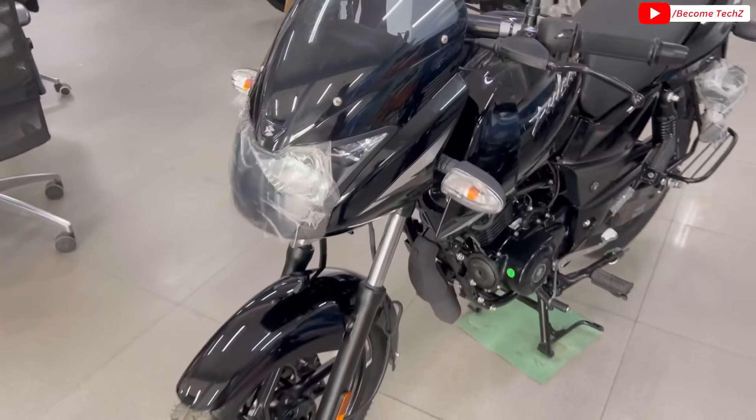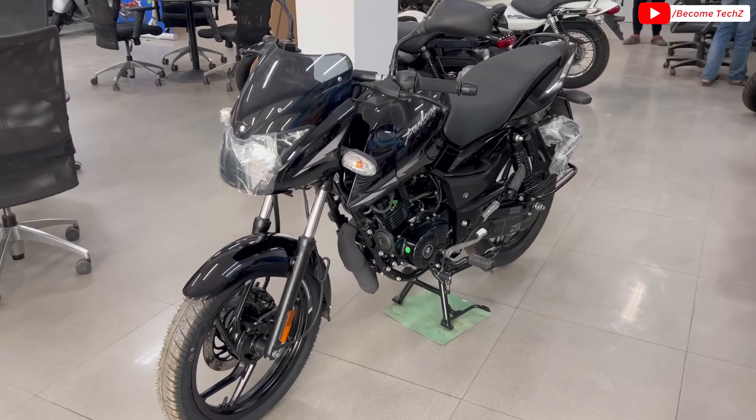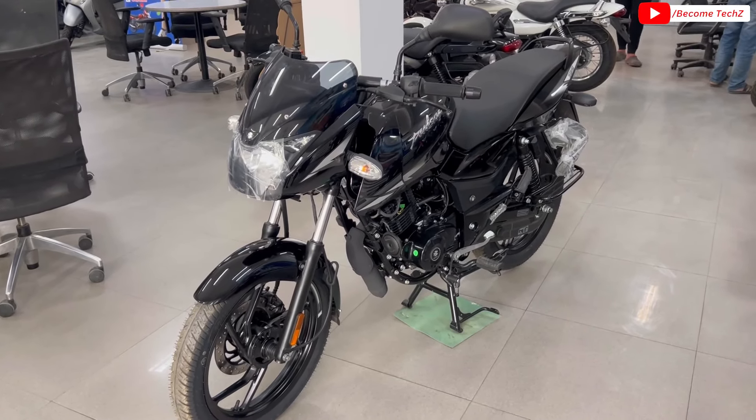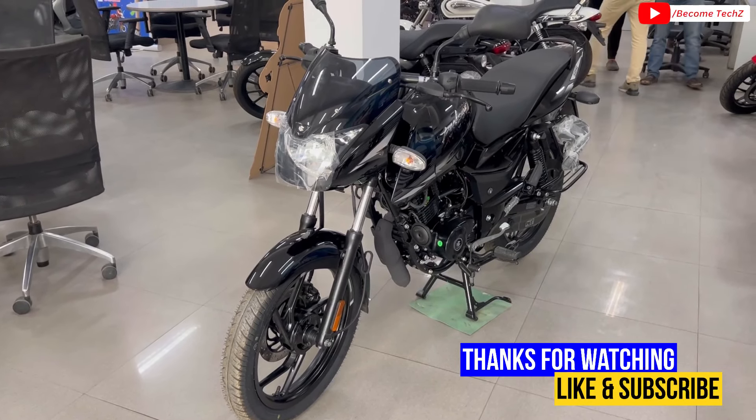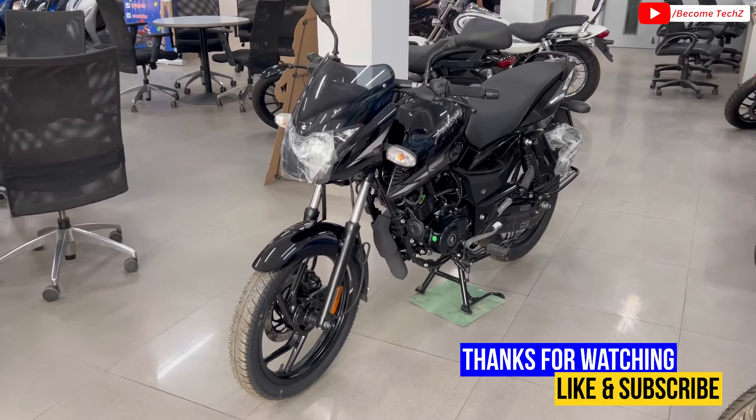And this was the full detail review of Bajaj Pulsar 125 Base Model at Rs. 98,000 on-road price. If you like this video, please like this channel and subscribe for more interesting reviews and comparisons. Take care, bye-bye.